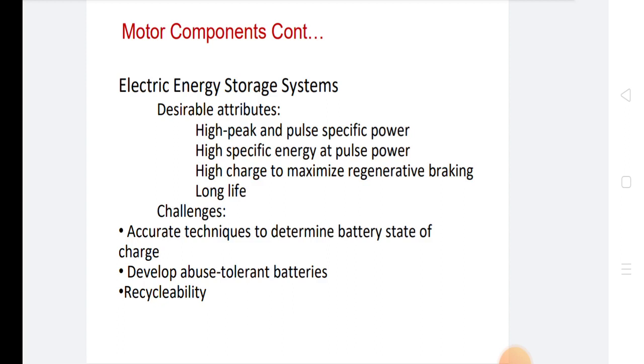There are two types of hybrid electrical vehicles: series hybrid and parallel hybrid.